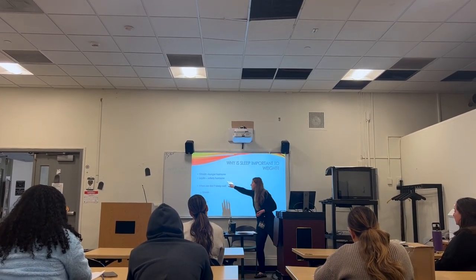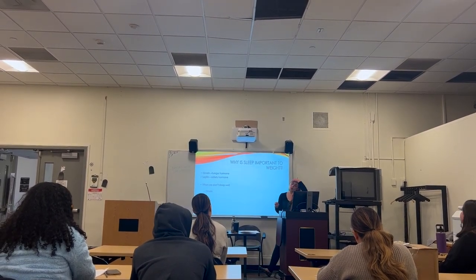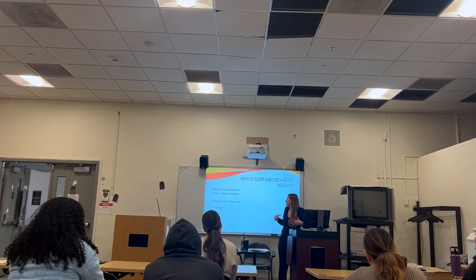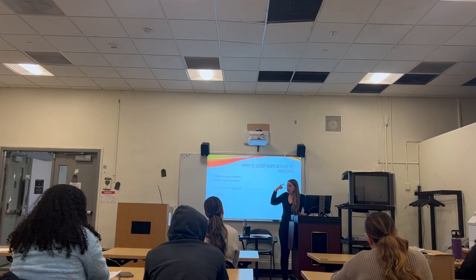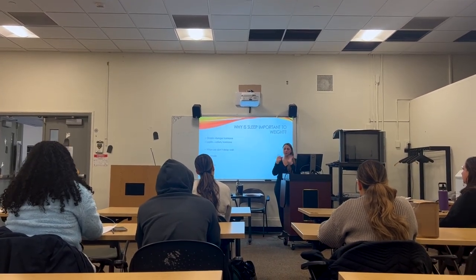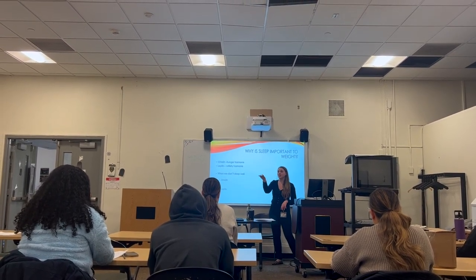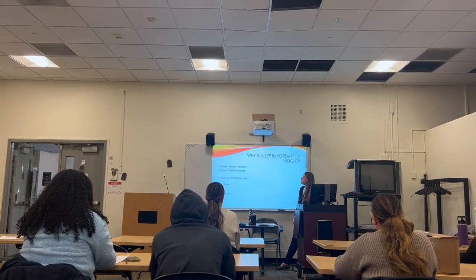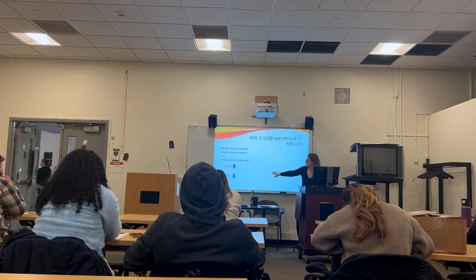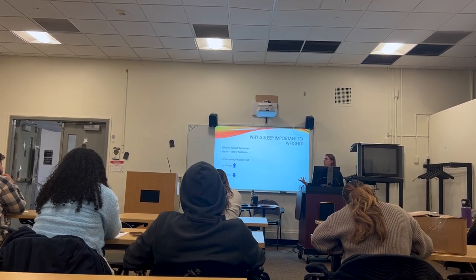That's actually a function of leptin. Leptin is a satiety hormone — when we eat, our fat cells send leptin to the brain to say 'we're full, we're satisfied.' But it takes leptin a while to reach the brain, which is why it takes about 20 minutes to feel full. When we don't sleep well, our hunger is increased, so it's harder to eat well because we're craving those higher-calorie things.